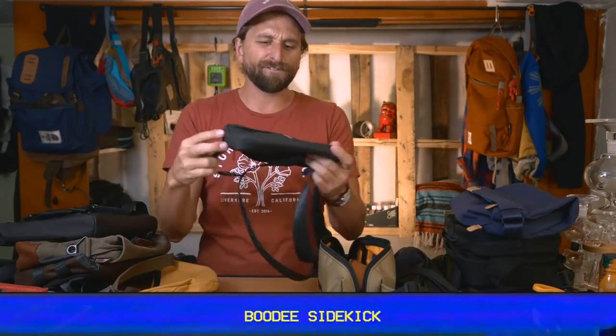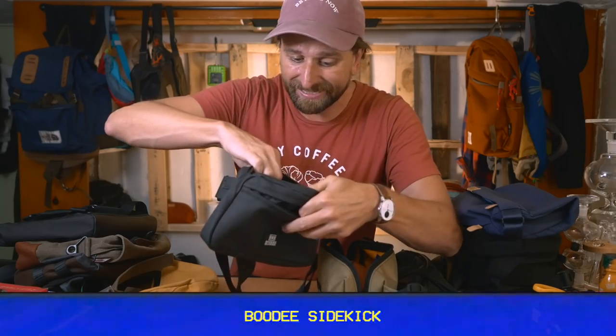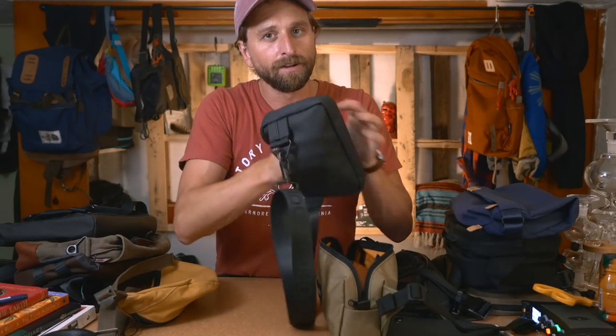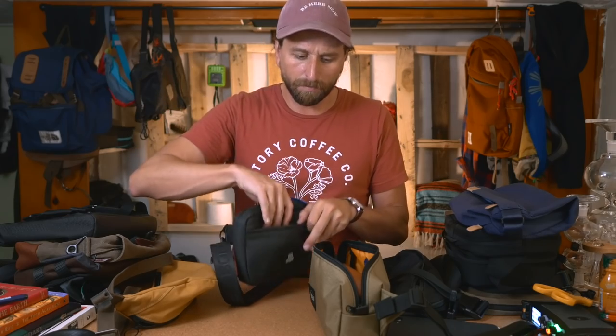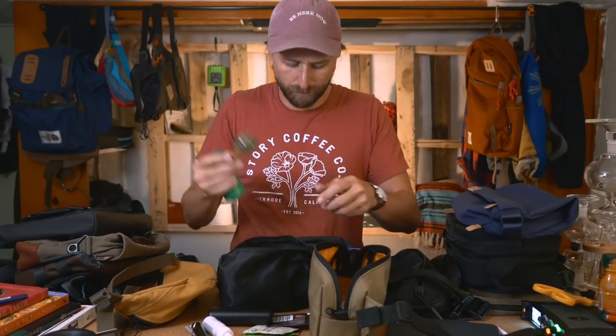I want to look a little more professional - I'd rather people assume it's a Bible case than just drugs. This next one is very interesting and functional despite being small. It's got a zipper on the front, a zipper in the middle which has a zipper inside, and a zipper in the back with a soft fleece lining inside - which is where I normally keep my glasses for protection.